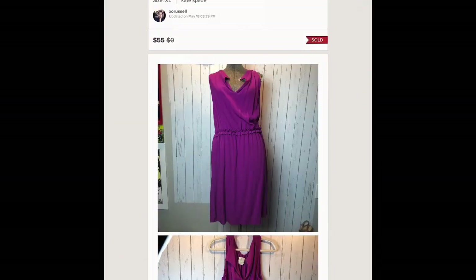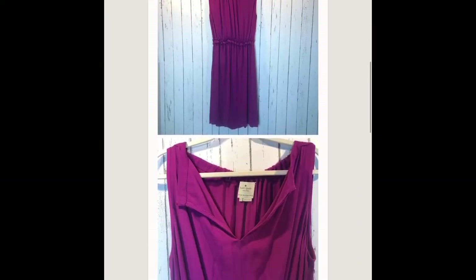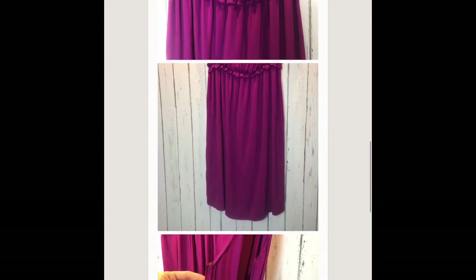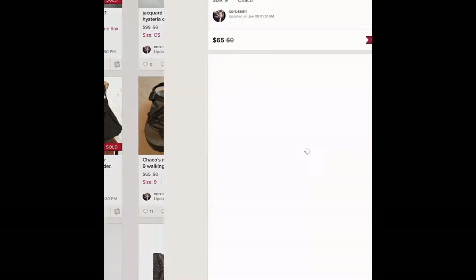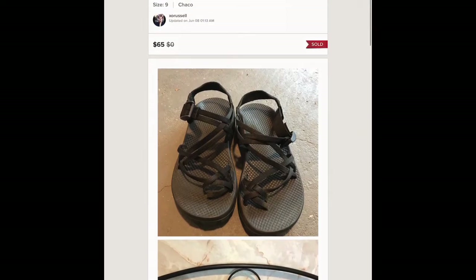This Kate Spade dress I picked up at Goodwill. It sold for 55 dollars. I had gotten it on a half-off day — I think it was 3.99. It had some wear to it but it sold reasonably quickly and for a really good profit. I made 50 dollars profit selling it for 55.